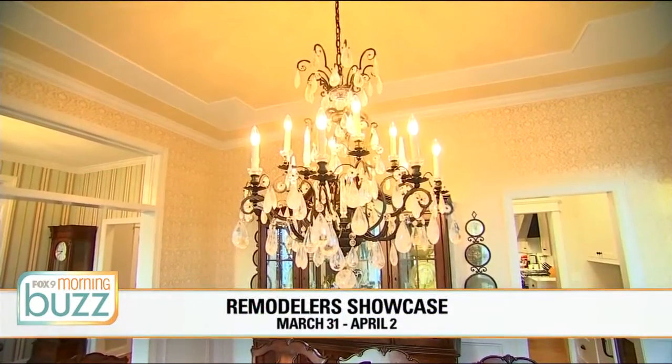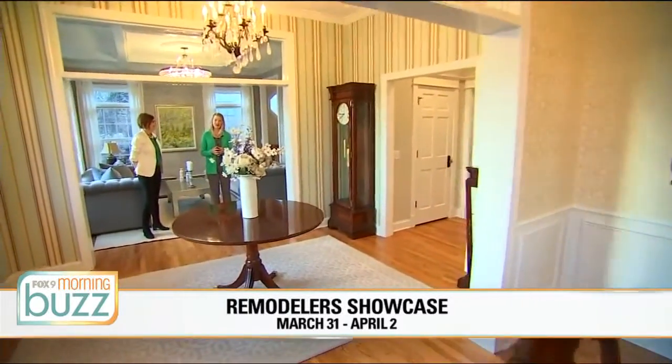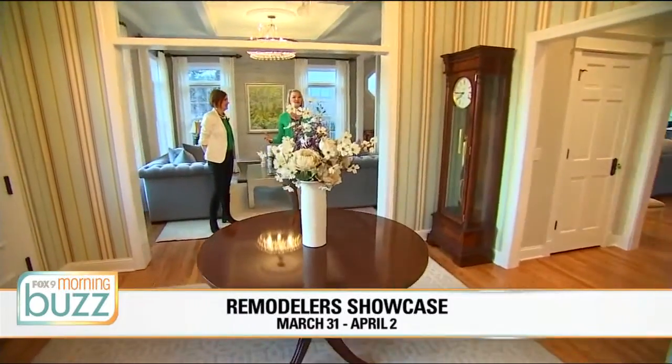You are inside one of 64 remodeled homes you can check out the last weekend in March as part of the Remodeler Showcase. This home in Edina was built in 1999 — a Georgian brick home with some southern charm to reflect where the owners come from. I'm joined by Beth Malmberg of Voyevich Design Build. This living room is a tranquil oasis. How did you achieve that? It's a very stunning place, and I think part of it has to do with the color scheme and the elements used in the space.